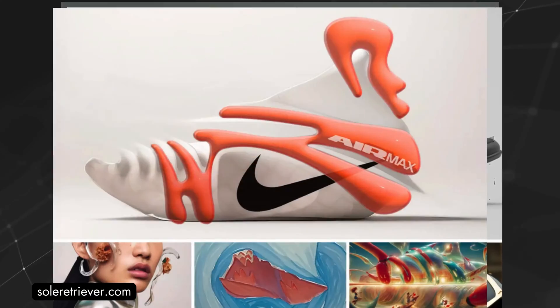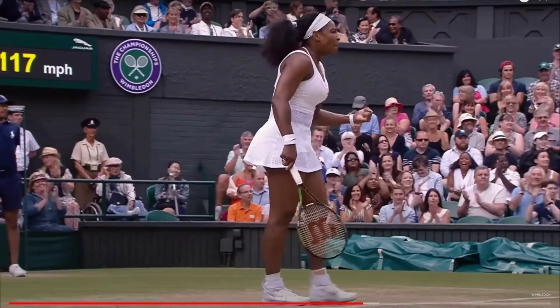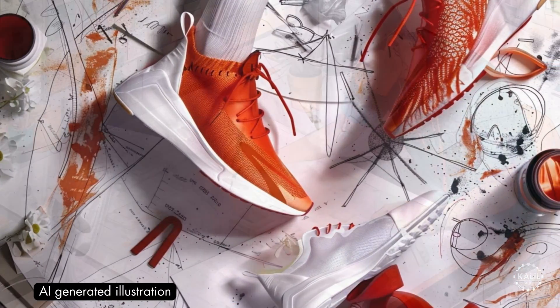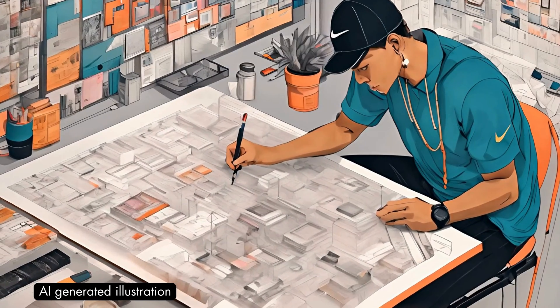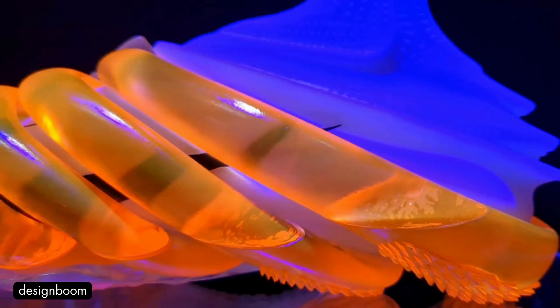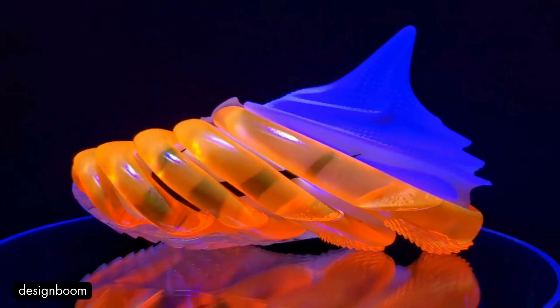The sneakers were showcased in Paris with commentary by Serena Williams. Nike used AI-generated mood boards for initial design inspiration in developing the shoes. Nike Chief Innovation Officer John Hope told Design Boom the project aimed to peel the curtain on the future of footwear.